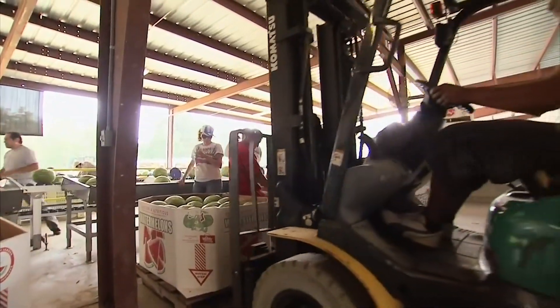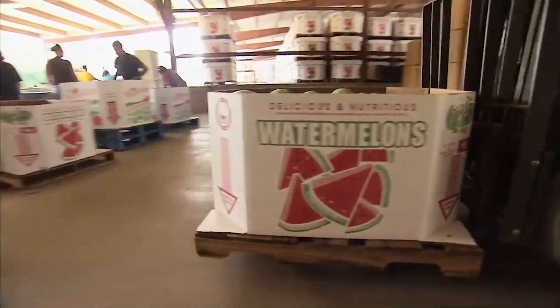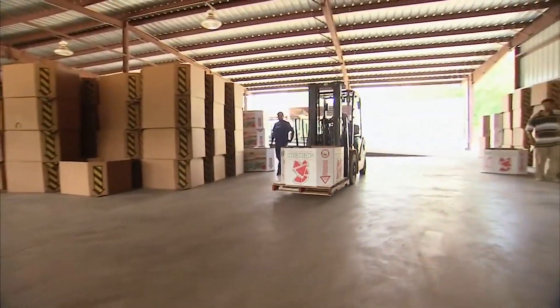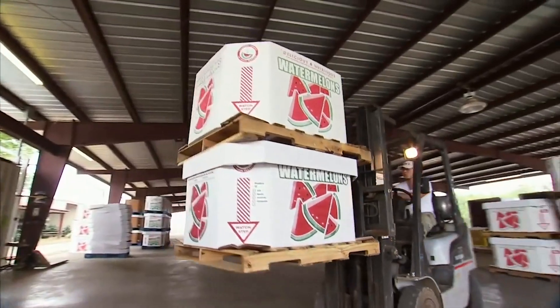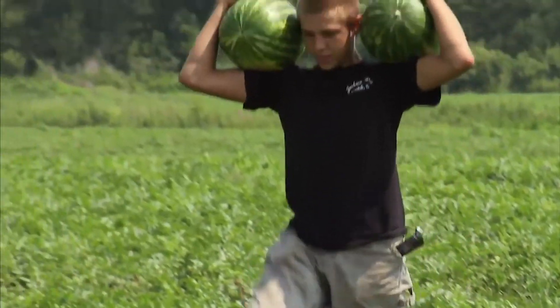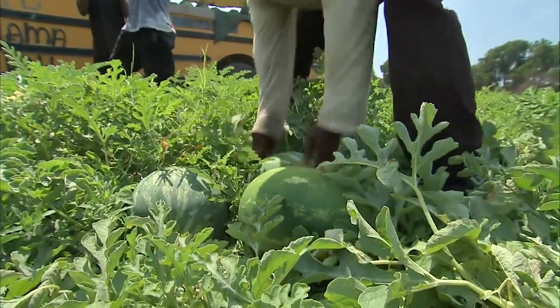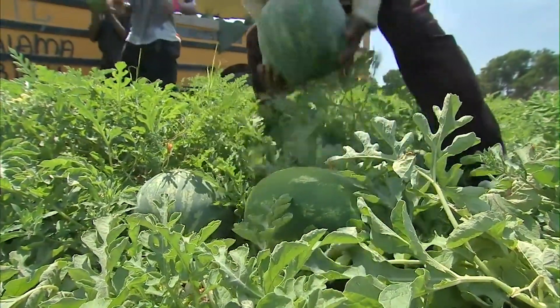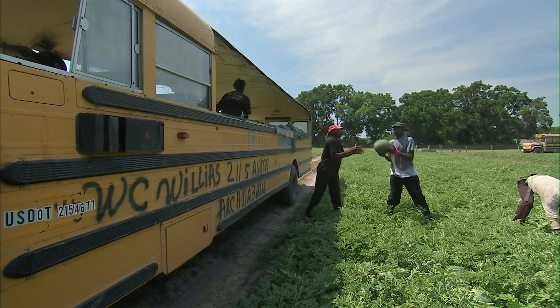Cracks in the flesh of watermelons that aren't pumped full of forchlorfenuron are actually caused by hollow heart disorder, and it's nothing to fear. Though hollow heart in watermelons was once believed to be caused by rapid growth due to excess nitrogen, overwatering, and favorable growing conditions that prompted the rind to expand faster than the flesh inside, a 2014 study by University of Delaware assistant professor Gordon Johnson showed that the fruit's distance from its pollen source is actually to blame. Watermelons that were further from their pollinizers had a higher likelihood of hollow heart, and bad weather early in the growing season only increased that risk.